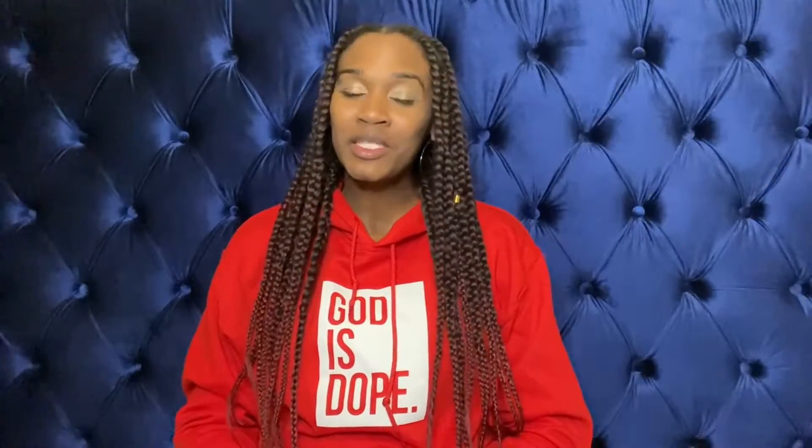Thank you guys for watching. Please like, subscribe, and share. Be you. Think naturally. Thank you guys again. Please let me know what you guys think of what I eat. Try it out. Thank you guys again. Bye.